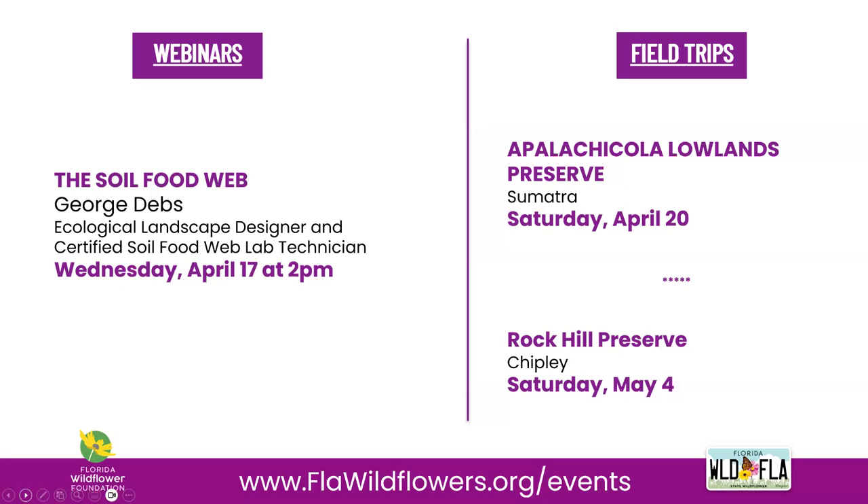Our next webinar, the Soil Food Web, will be presented by Ecological Landscape Designer and Soil Food Web Lab Technician Geodevs on Wednesday, April 17th at 2 p.m. This webinar will take us on an introductory journey through the world beneath our feet and explain the importance of restoring microscopic ecosystems in our gardens. Our next field trip is Saturday, April 20th at the Apalachicola Lowlands Preserve, where Ryan Means of the Coastal Plains Institute will guide us through a botanical haven for many of the Florida Panhandle's endemic, endangered, and threatened wildflowers. May field trips include Rock Hill and Chipley on May 4th, and popular wildflower farm tours in Alachua on May 11th and 12th.